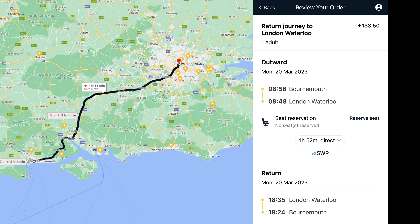An any-time day return from Bournemouth to London is £133.50.